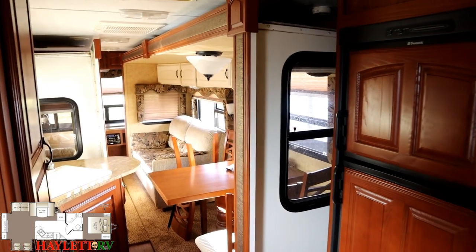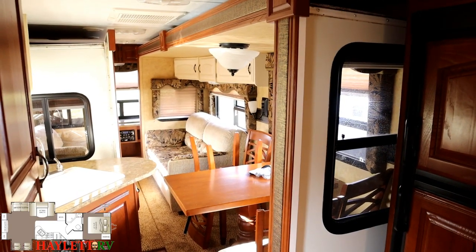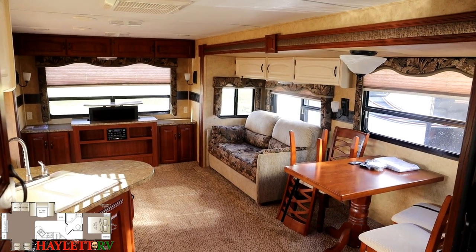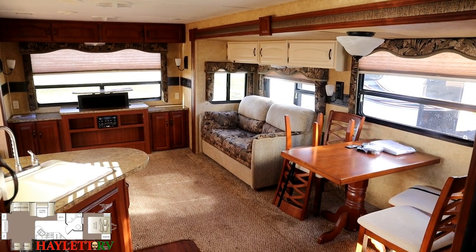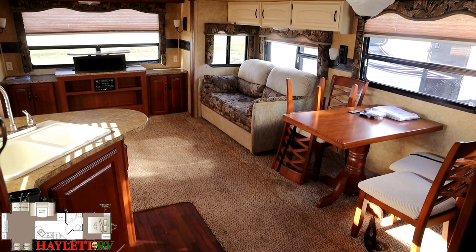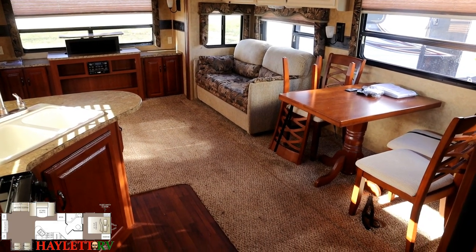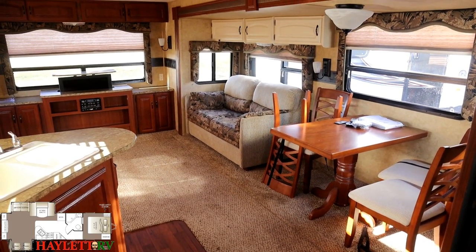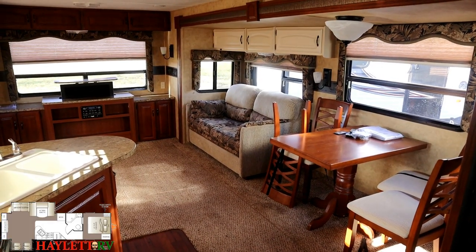It just opens up and gives us a nice expansive dual slide living area. This was made during that two-tone generation of Outback woodwork — there's kind of a mixture between the kitchen and living room areas, which color goes where. I've always kind of been a fan of it. I know it's been a hot-cold thing; some people hate it, some people love it. I tend to like it.